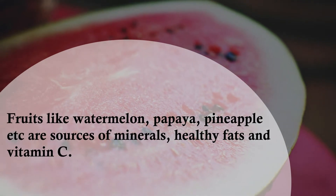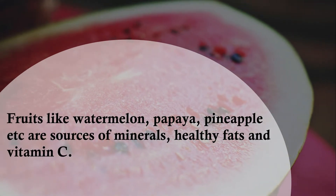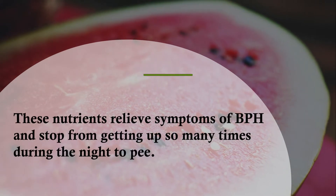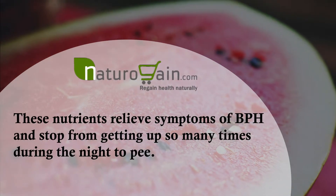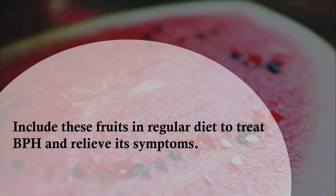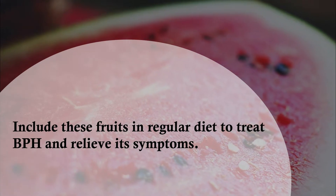Fruits like watermelon, papaya, and pineapple are sources of minerals, healthy fats, and vitamin C. These nutrients relieve symptoms of BPH and stop you from getting up so many times during the night to pee. Include these fruits in your regular diet to treat BPH and relieve its symptoms.